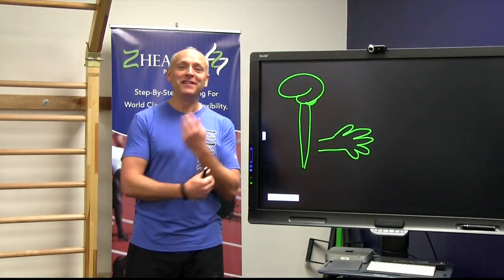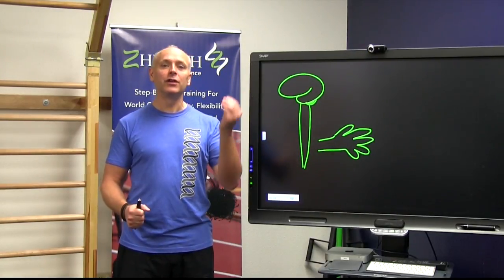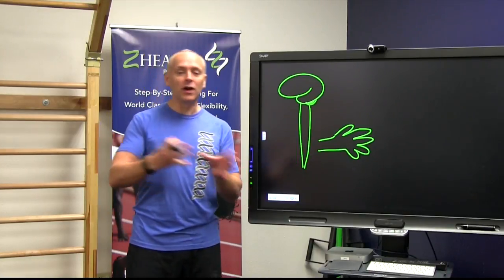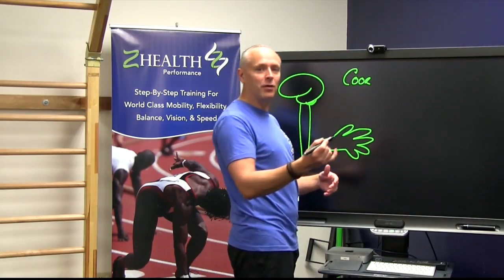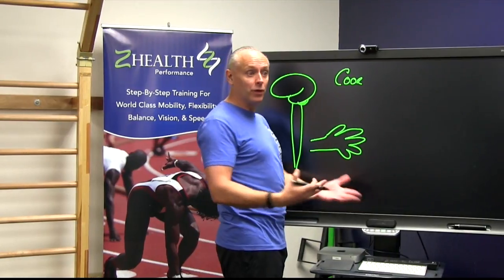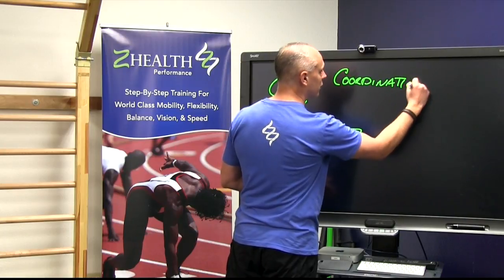Here's the deal. Our second brain-body loop is not about neural drive — it is about coordination. It's really tough to be strong if you're not coordinated. This is going to be very important going forward, because we're trying to get smarter about how to change or alter what we're doing in the gym in order to get better performance out of our body. We're talking about a coordination loop.